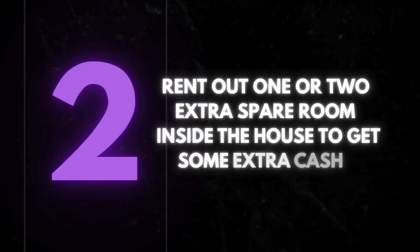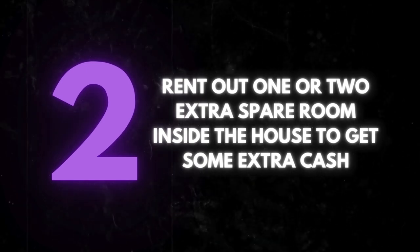Number two, go rent out one or two extra spare rooms inside your house to get some extra cash, and then formalize it on paper.